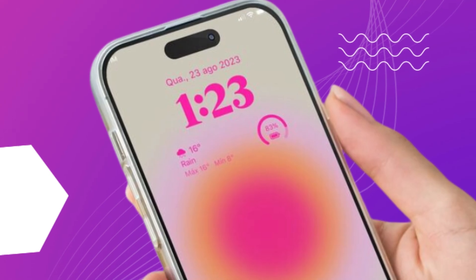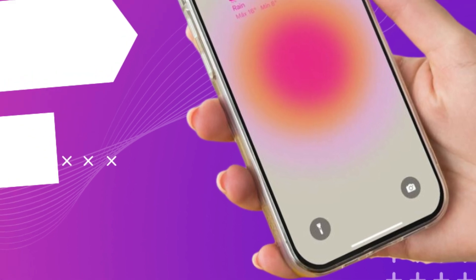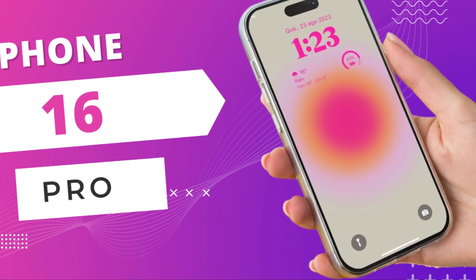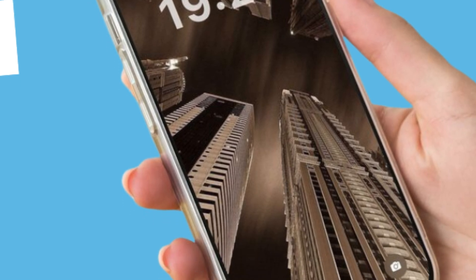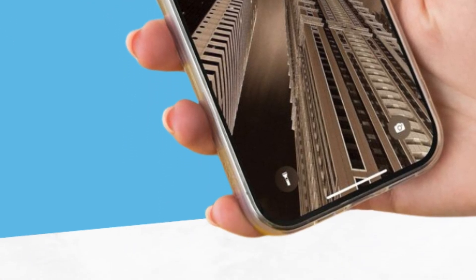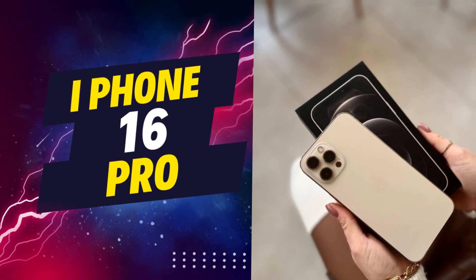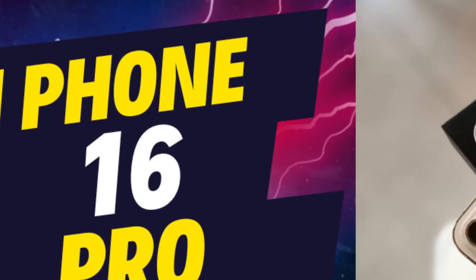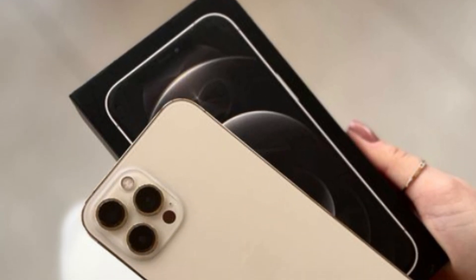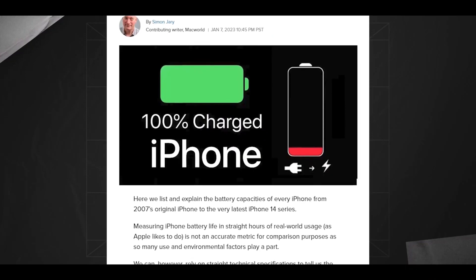The next iPhone model is rumored to feature an additional button tailored for photography enthusiasts. This dedicated shutter button is expected to transform the phone's camera functionality, offering a tactile experience similar to traditional cameras. It is anticipated to have multiple levels of sensitivity, enabling users to half-press for focusing and fully press to capture an image, mimicking the control found in professional DSLR cameras. Adding to its versatility, the rumored button may also support swipe gestures, allowing users to swipe left or right to seamlessly zoom in or out, providing a more intuitive and integrated camera experience. This could significantly enhance photography on the iPhone, offering quicker and more accurate control over shots.